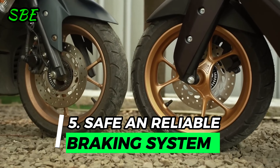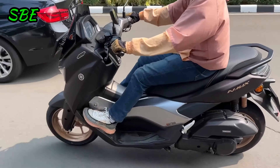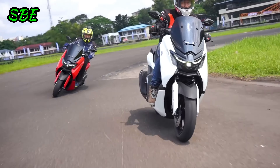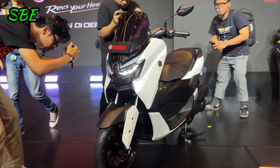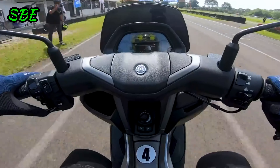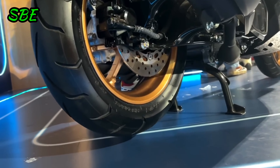Reason 5: Safe and Reliable Braking System. Safety is a priority in the Yamaha NMAX Turbo, which comes equipped with a dual-channel ABS braking system, ensuring that both the front and rear wheels maintain traction during sudden braking. This braking system, combined with single-piston caliper front and rear disc brakes, provides precise and effective braking capability, crucial for rider safety in various riding conditions.